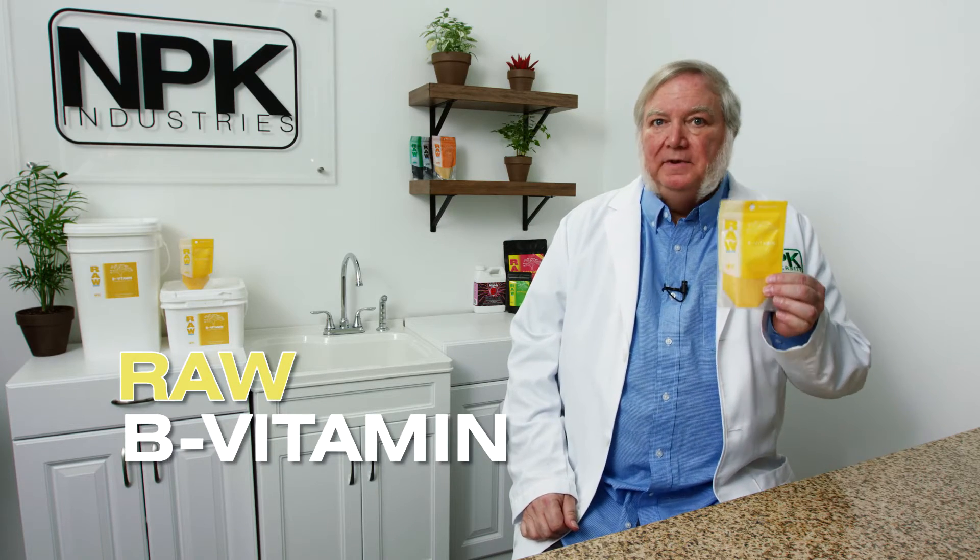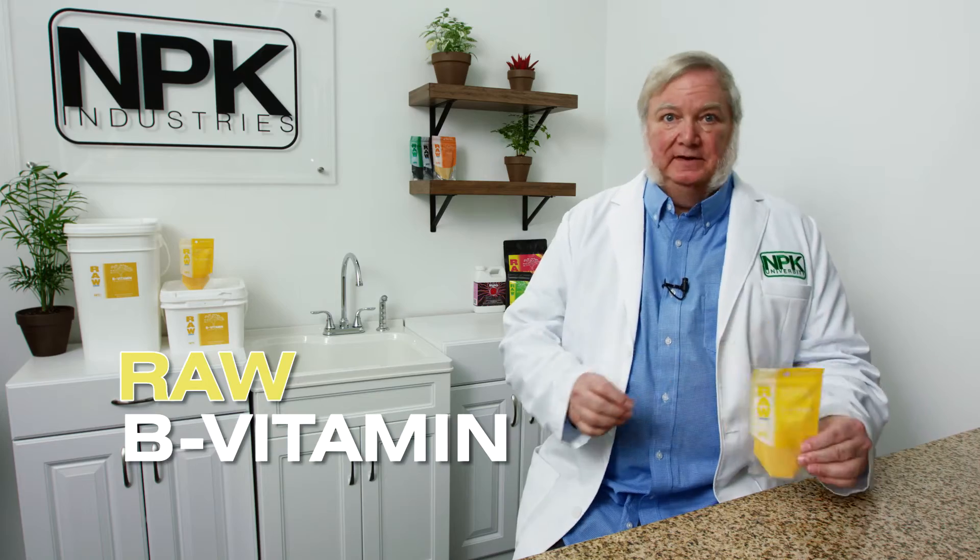I'm Harley Smith and today's product is raw B vitamins. There's a big benefit to having a B vitamin blend in a powdered form instead of liquid concentrates — it's going to be more potent and more biologically active when you first add it to water.